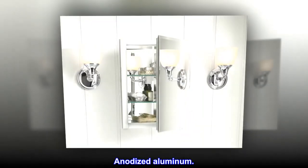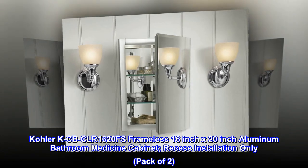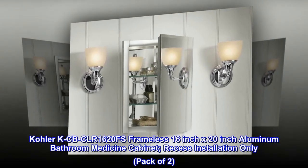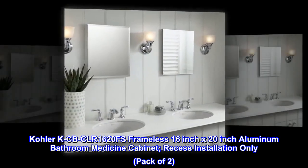Anodized aluminum. Kohler KC-BCLR1620FS frameless 16-inch x 20-inch aluminum bathroom medicine cabinet. Recessed installation only. Pack of two.